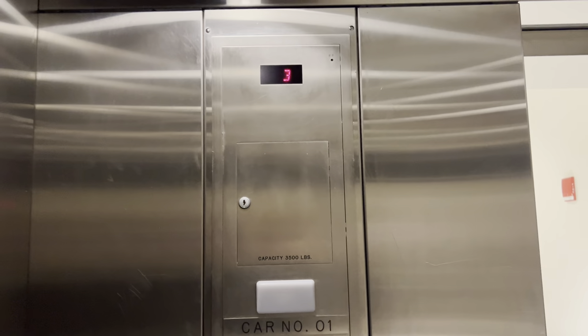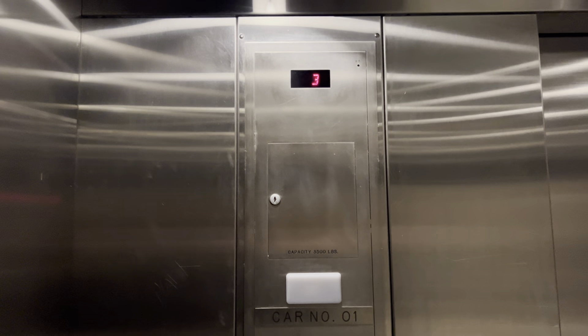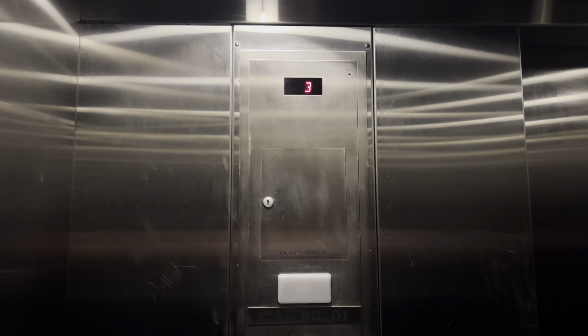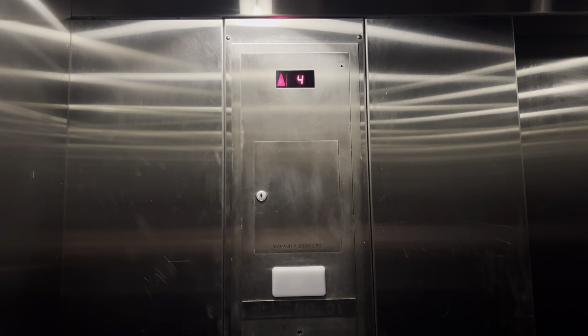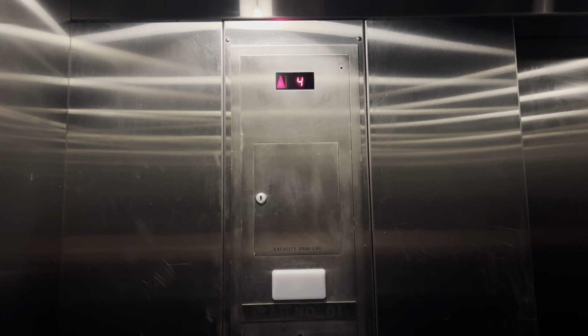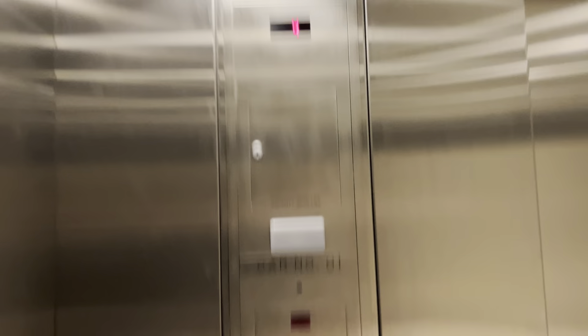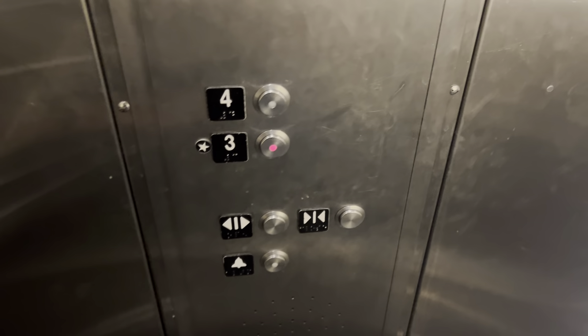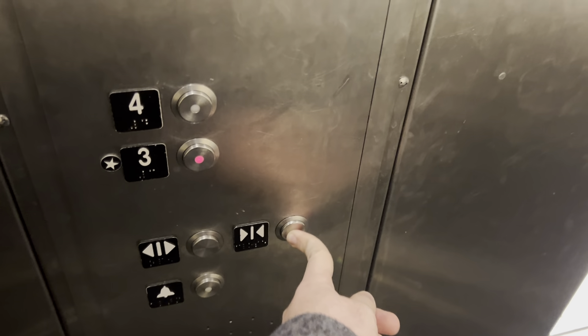This is the elevator at Trevor 21 Palisade Center, Clarkstown, West Nyack, New York. It's a Schindler 330A, 3500 pounds capacity — just a basic Schindler 330A.